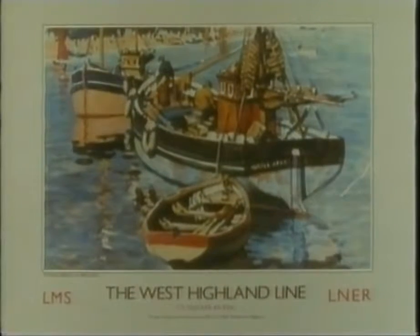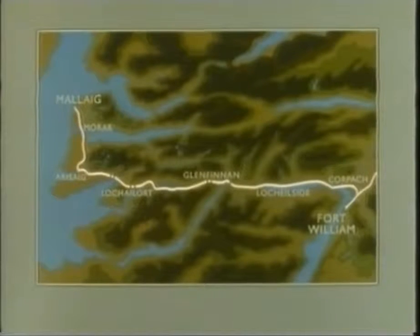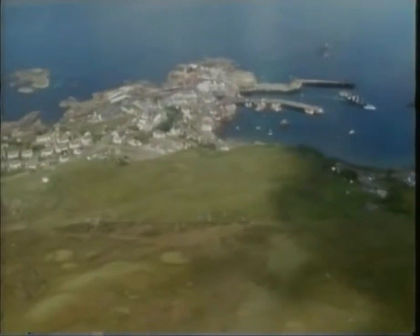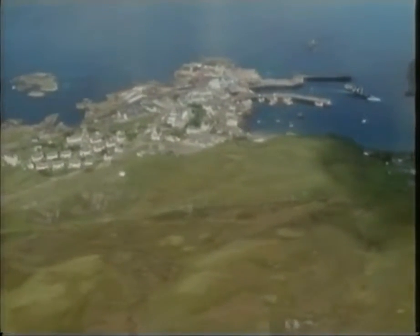Mallaig wasn't just reached by the railway — it was built by the railway. The railway company looked at a map of Scotland for a good place for a fishing port, put its finger on a tiny, nearly uninhabited dot, and said: we'll build a town, a harbour, and a pier here. And it wasn't just fishing vessels that came to call at the new harbour; it became a great jumping-off place for the ferries over the sea to Skye and Lewis, as it is today.